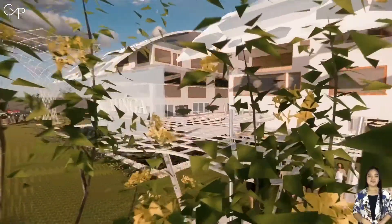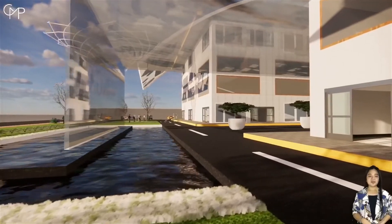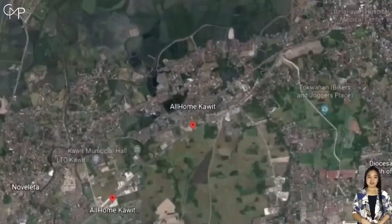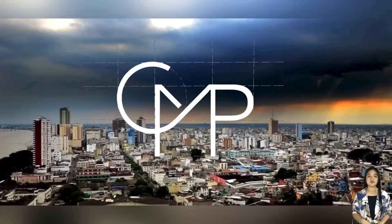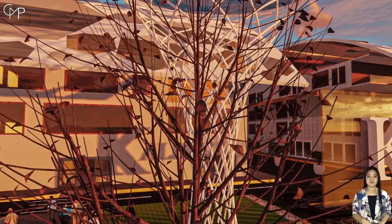Renowned for its natural beauty, the Tertiary with Medical Science School complex offers the perfect qualities to create a healing environment. Taking advantage of this healthy natural setting, CMP Builders is proud to present its vision: the Kalinga Medical School Hospital.